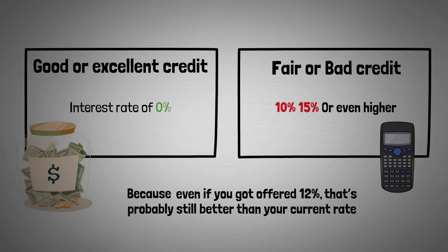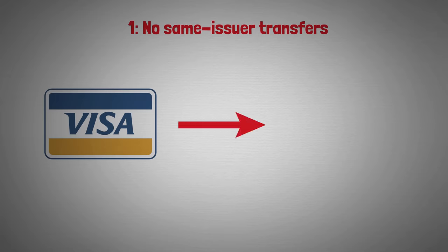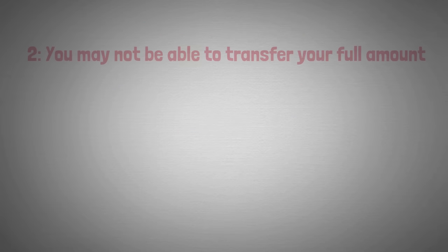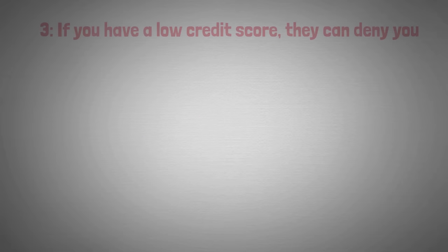When it comes to credit scores: 720 to 850 is considered excellent, 690 to 719 is good, 630 to 689 is fair, and 300 to 629 is bad. Now there may be limitations to balance transfers. First, most credit cards will not do same-issuer transfers — for example, you can't transfer a Visa balance to a different Visa card. Second, you may not be able to transfer your full amount due to balance transfer limits. Third, if you have a low credit score they can deny you.